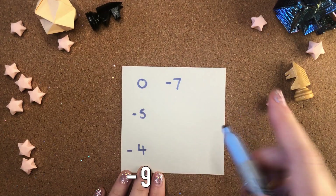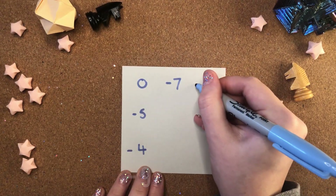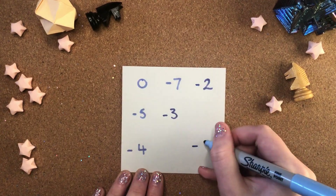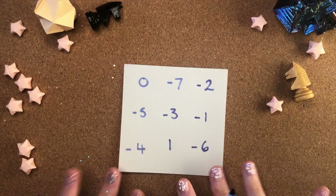I can see this magic number will be minus nine, so this needs to be a minus two, a minus three here, minus six, a minus one — and this would be minus ten, so it needs a positive one.